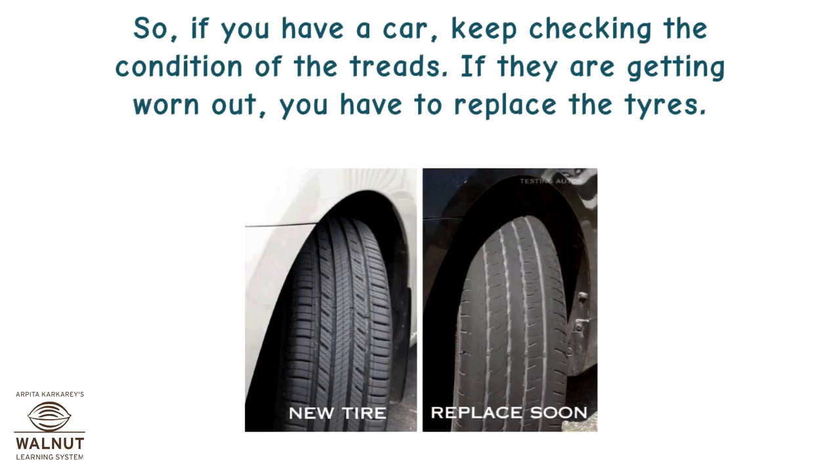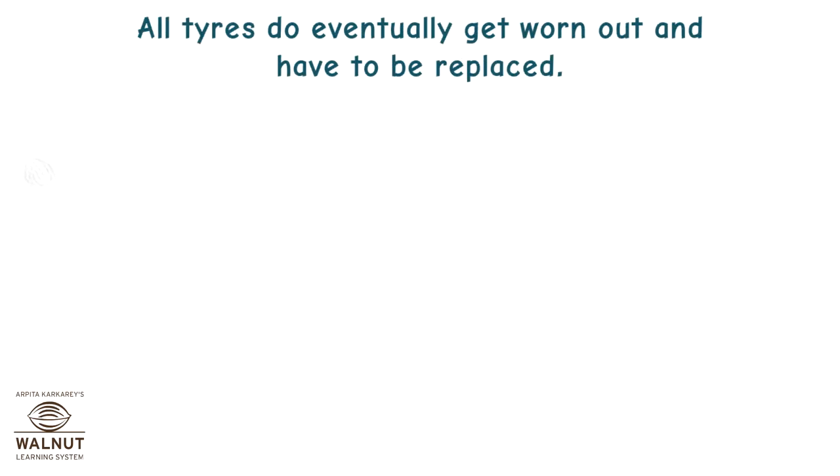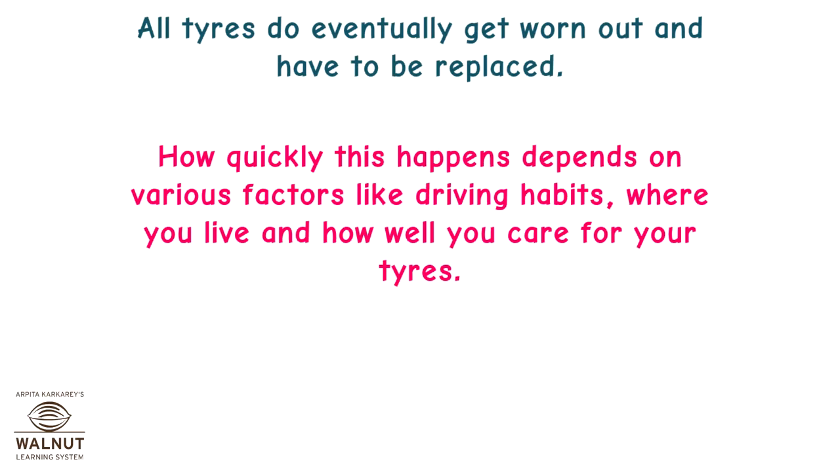So if you have a car, keep checking the condition of the treads. If they are getting worn out, you have to replace the tyres. All tyres eventually get worn out and have to be replaced. How quickly this happens depends on various factors like driving habits, where you live, and how well you care for your tyres.